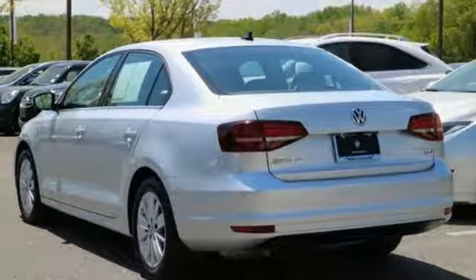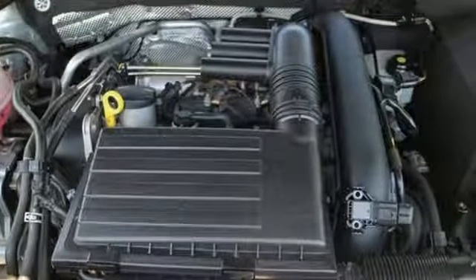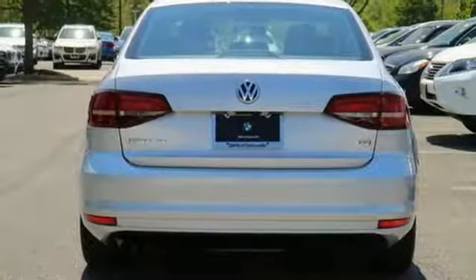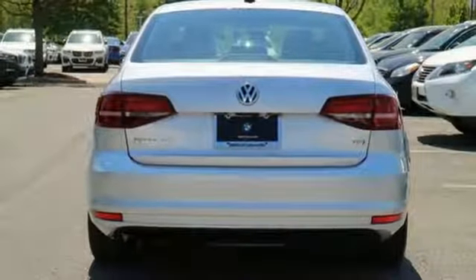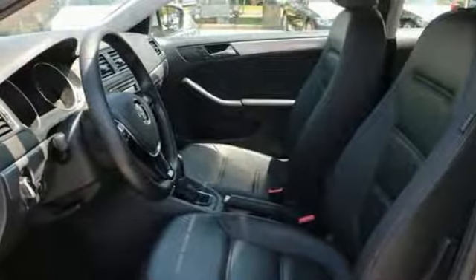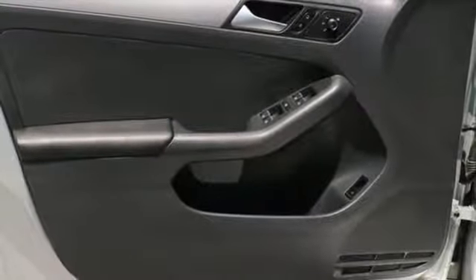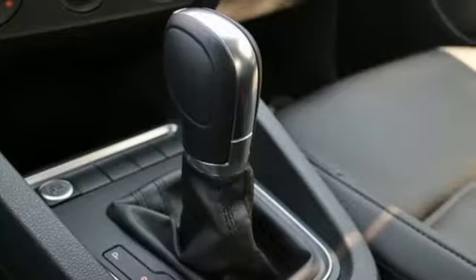Bluetooth wireless audio streaming, power heated mirrors, front heated bucket seats, app connect, driver and passenger heated seat back, intercooled turbo inline four-cylinder engine, express open and close sliding and tilting sunroof, gas pressurized shocks and automatic transmission.